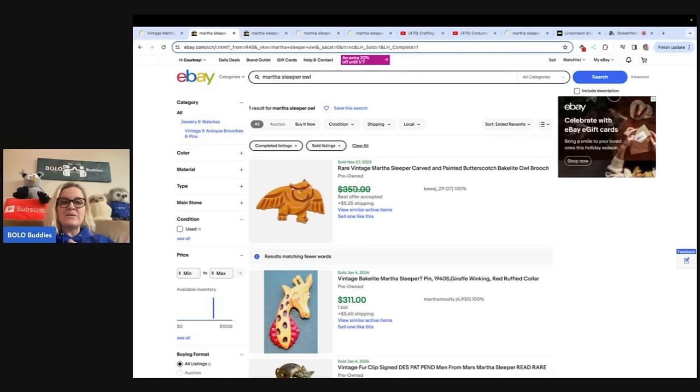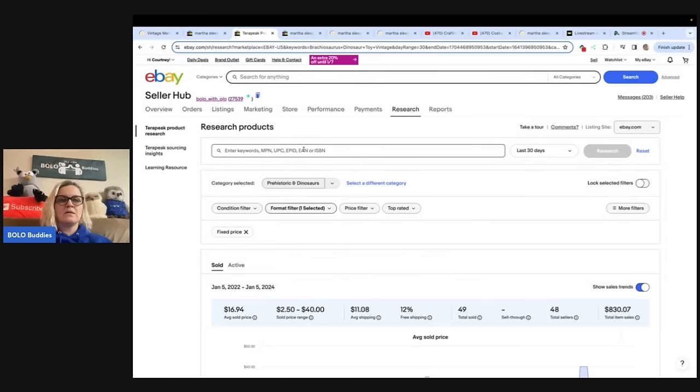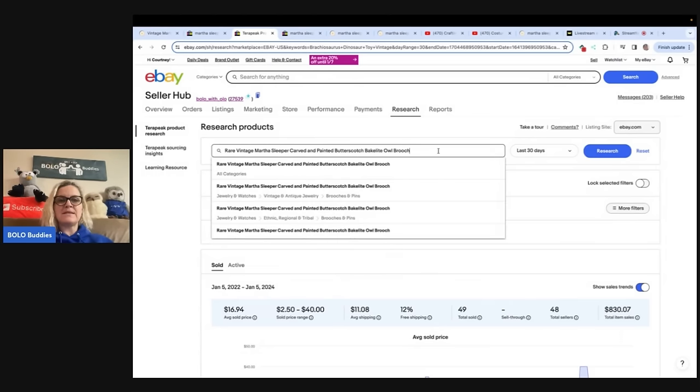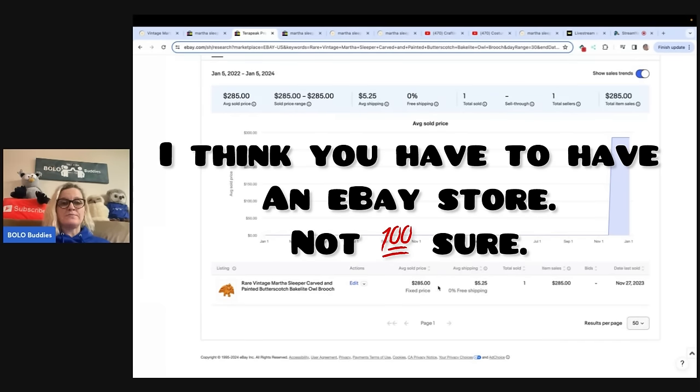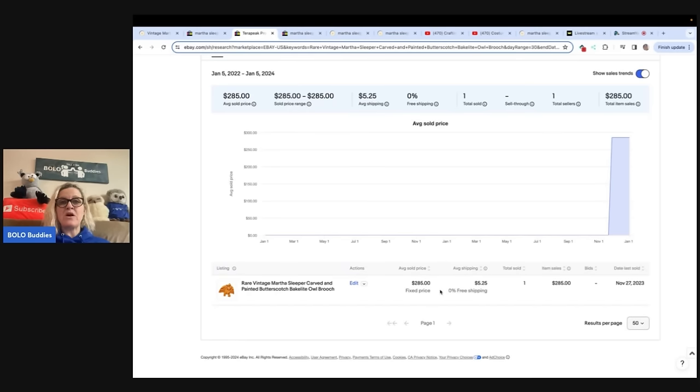Let's see if there are any owls available on eBay right now. It looks like you've got three and none of them look like the one I sold. So if I was Lisa Source, I would put this on eBay and price it really high. Let's see what this actually sold for — let's type in the title exactly. Terapeak is a free research tool on eBay, but it does not go back as far. You can see best offers though — it looks like they took a best offer of $285 on that one.